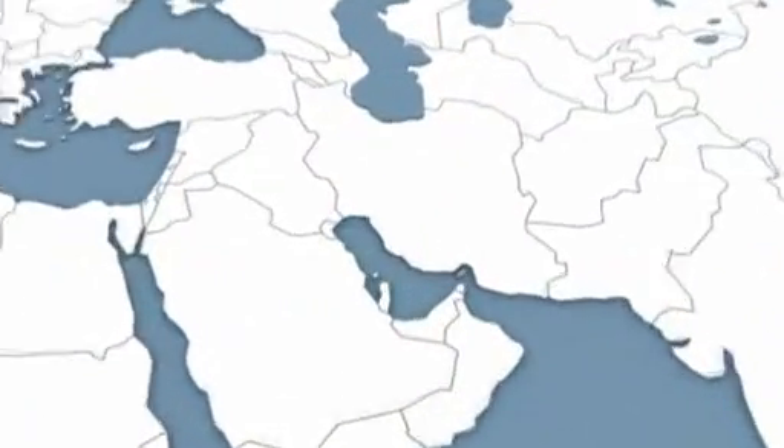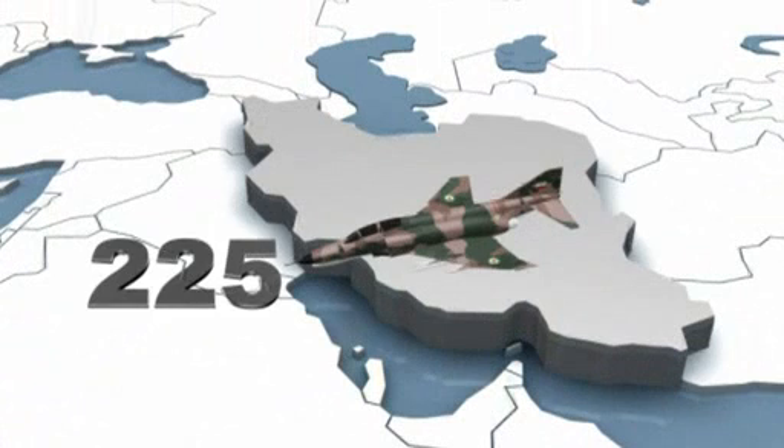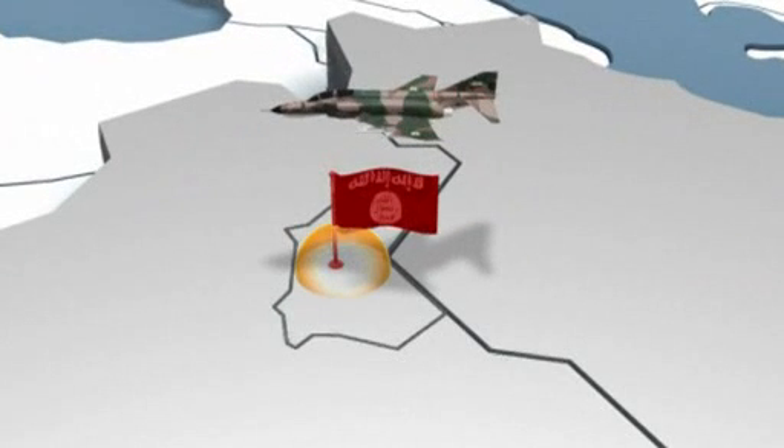Iran purchased a total of 225 F-4s from the US during the 1960s and 70s. These planes were used to strike Islamic State targets in Diyala province in recent days.